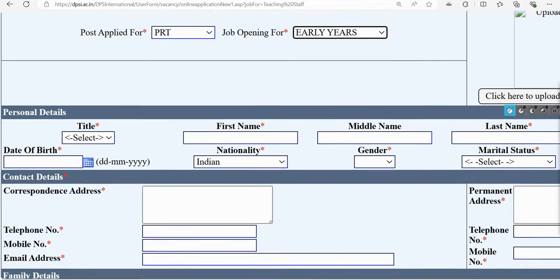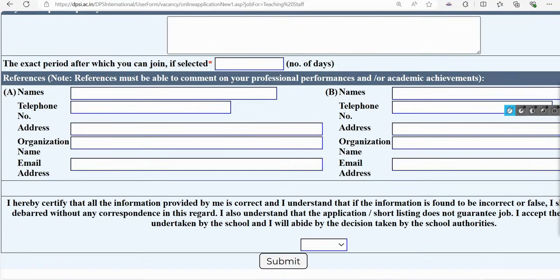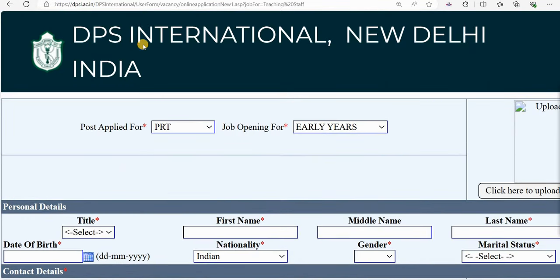Enter your personal details in all red asterisk fields. Fill in all required information. In the declaration section, you agree and submit the form. Through this online portal, fresh candidates as well as experienced candidates can apply. For Saket and RK Puram branches, you can expect a salary of 35,000 to 55,000 — experienced candidates may receive higher pay.